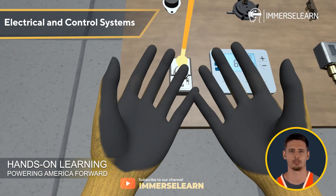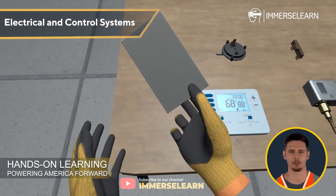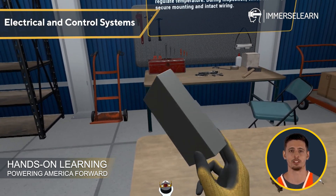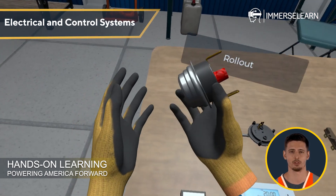Electrical and Control Systems: Master the fundamentals of electrical circuits, wiring diagrams, and thermostat operations to ensure seamless HVAC control and efficiency.